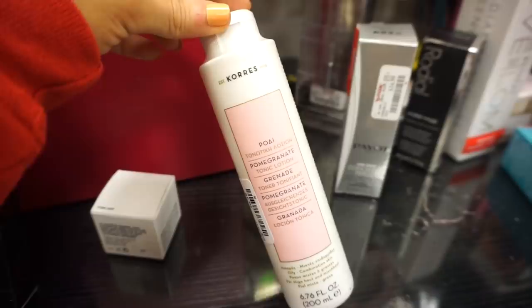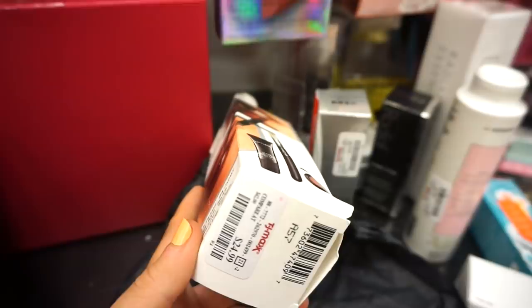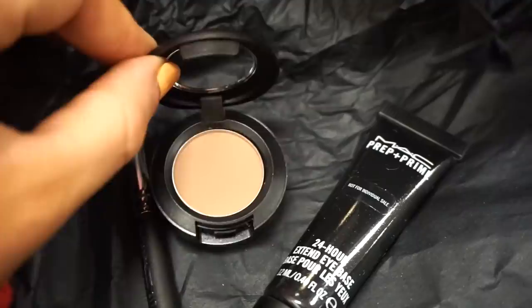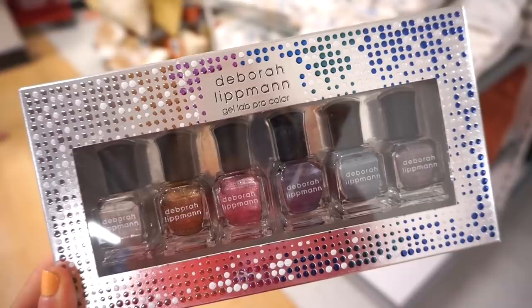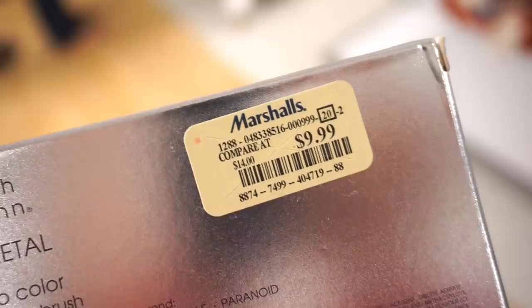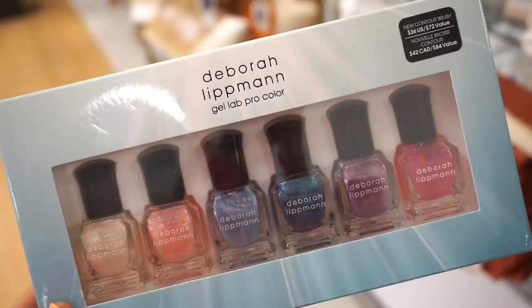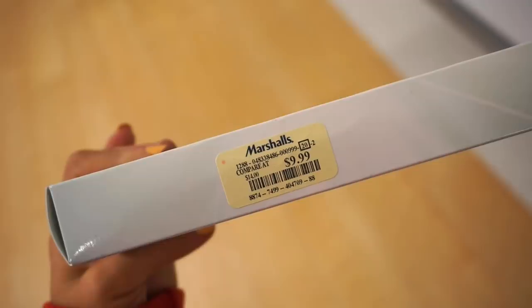We also have the Coras toner, 6.76 fl oz retailing for $6.99 — loving that we're seeing more of this brand. Next up is the MAC Eye Prep Warm Little Kit including three full-size products: the MAC 217 brush, an eyeshadow in Wedge which is a nice brown, and a 24-Hour Extend Eye Base primer, retailing for $24.99 at Marshalls. Then I see the Deborah Lipman Gel Lab Pro Color sets — two kits: one appears to be the Liquid Metal collection with six deluxe nail polishes for $9.99, and another with glittery lighter shades also $9.99.